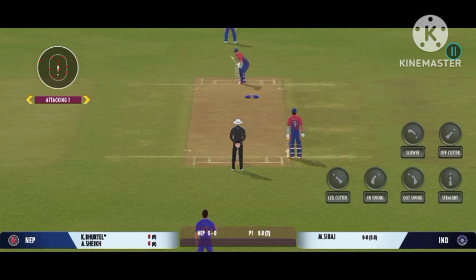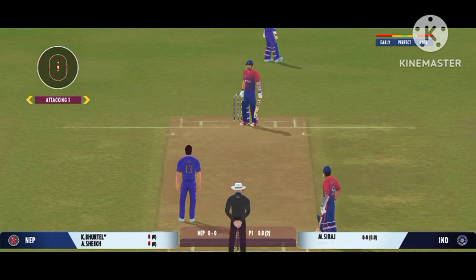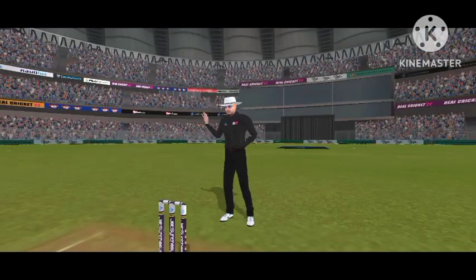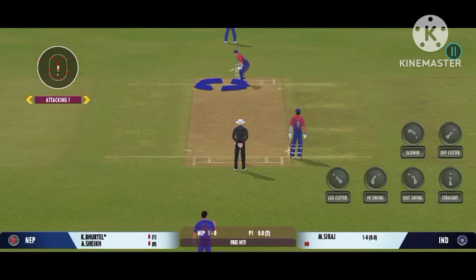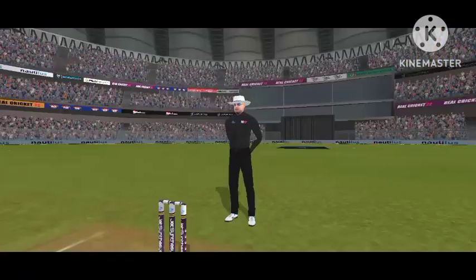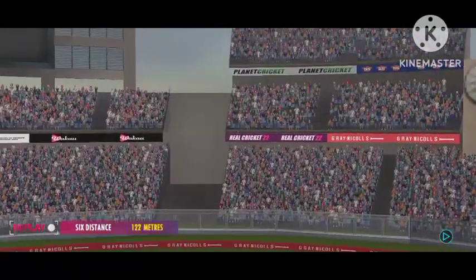There must be some nerves as the batsman is set to face his first ball. No ball is called. It's a full house here and what an atmosphere we've had for this match. Oh, that's picked up and straight into the crowd for a six! I tell you what, that shot looks even better in the replay. Lovely timing.